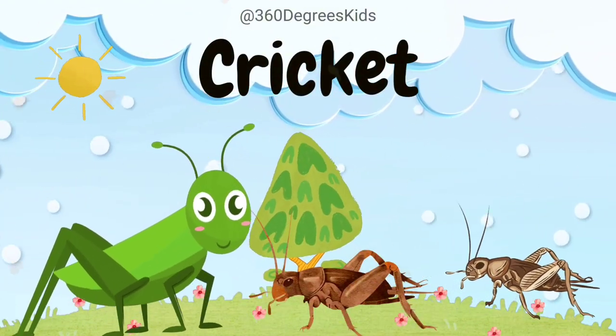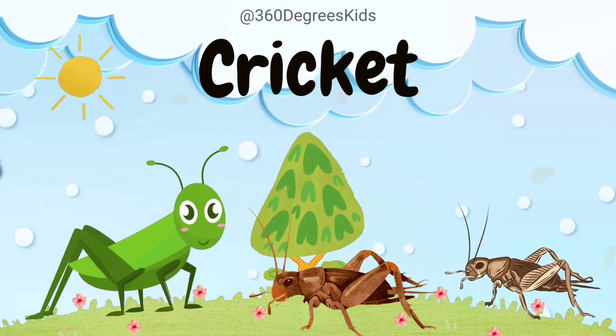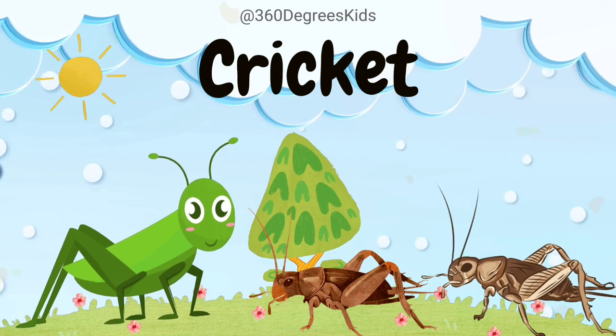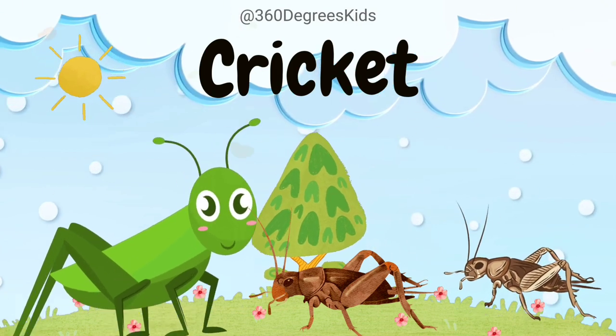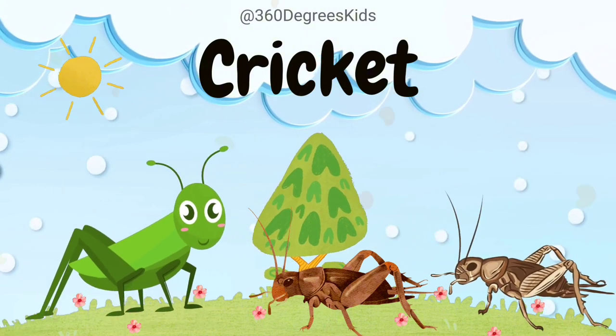Cricket. These are crickets. Crickets are nature's musicians. Only male crickets chirp by rubbing their wings together to attract female crickets. The temperature influences their chirping speed.